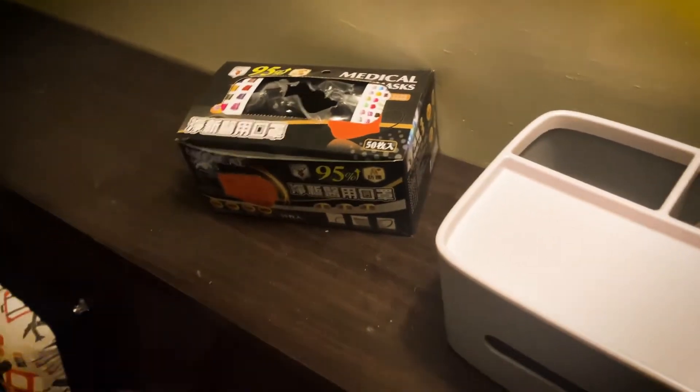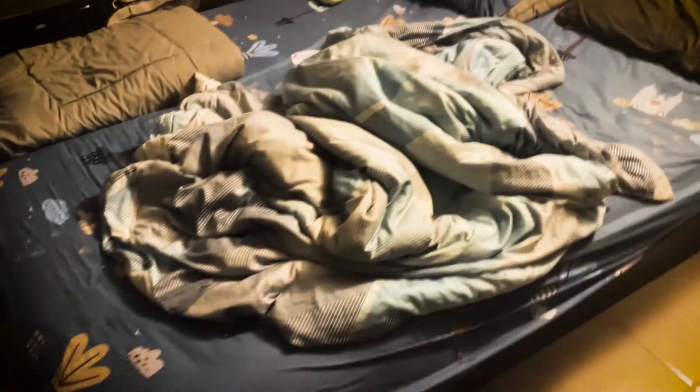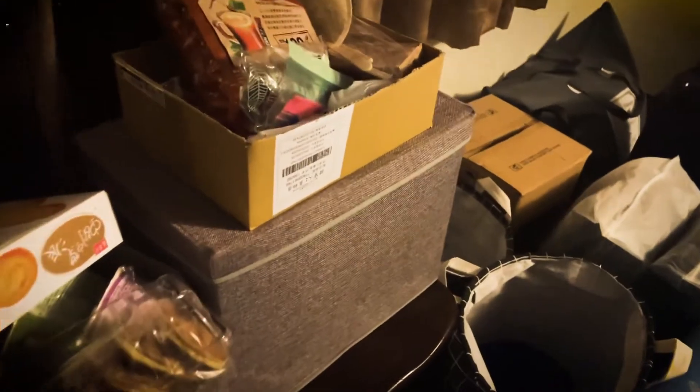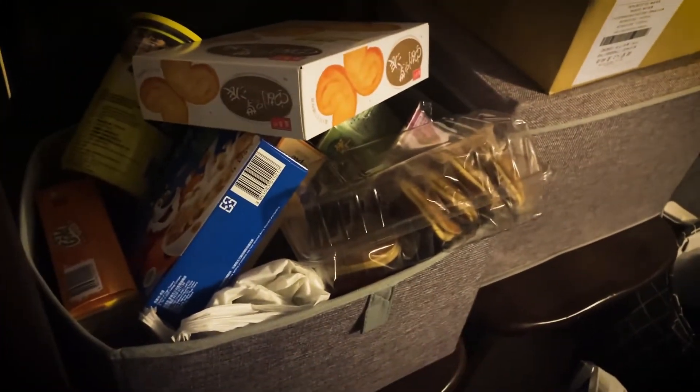That's my mask — easy to grab right there. And here's my whole bed, it's pretty big — a double bed. That's the storage compartment to the right of the bed. There's also a storage unit here with my snacks; it's kind of messy, but whatever.